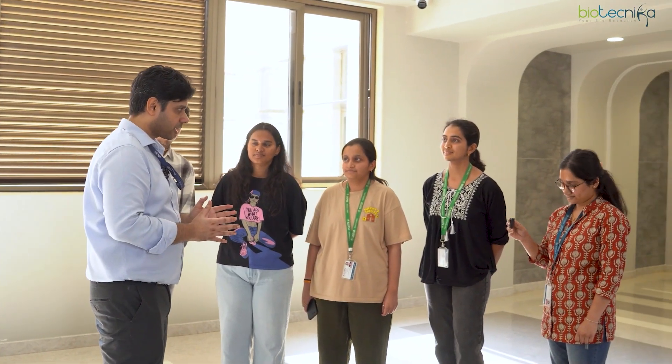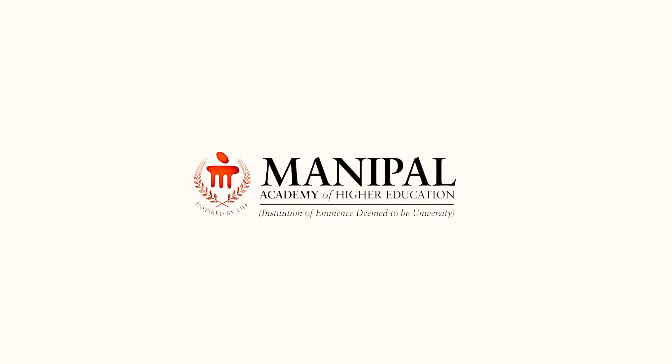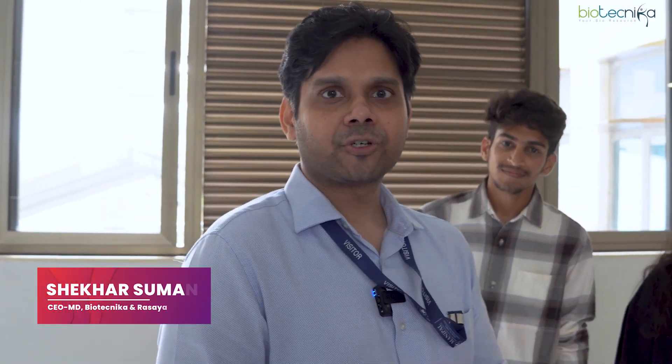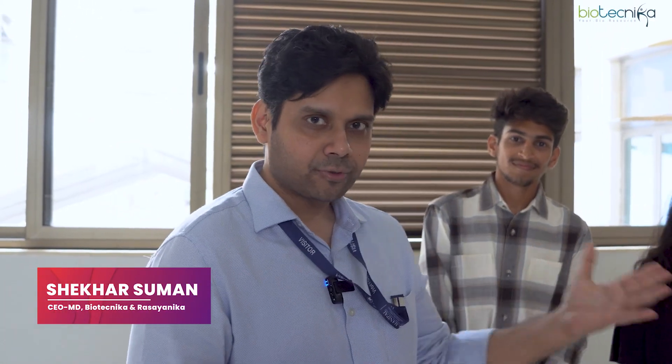I'm here to find out what the real MIRM is all about. As promised, I am in Manipal Institute of Regenerative Medicine and I have some students with me — masters and PhD students — and they are going to tell you their journey, their inside story, and how it has been. Let's quickly have an introduction. Which course are you guys doing?